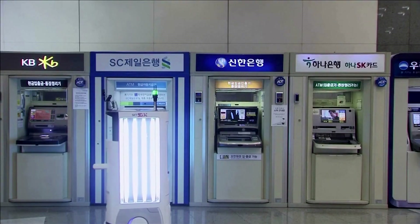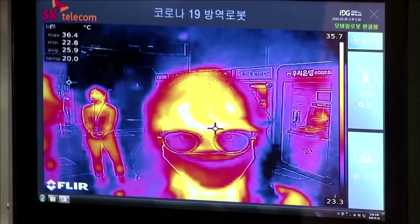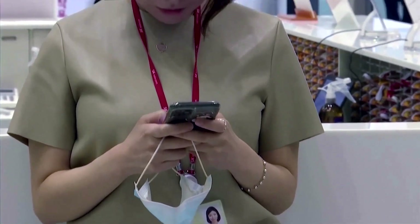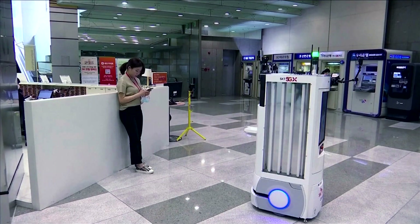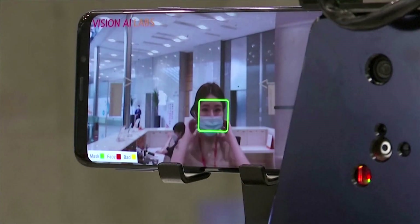There's a new high-tech greeter at the lobby of SK Telecom in Seoul, South Korea. It checks body temperatures, dispenses hand sanitizer, disinfects the floor, and can see who is and isn't wearing a mask. It's an AI-driven helper in the fight against COVID-19.